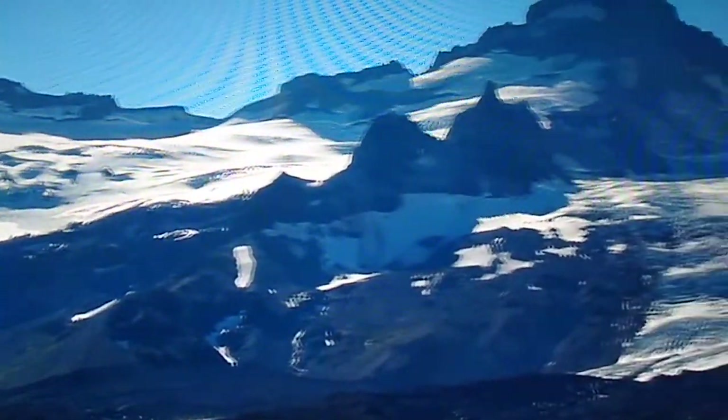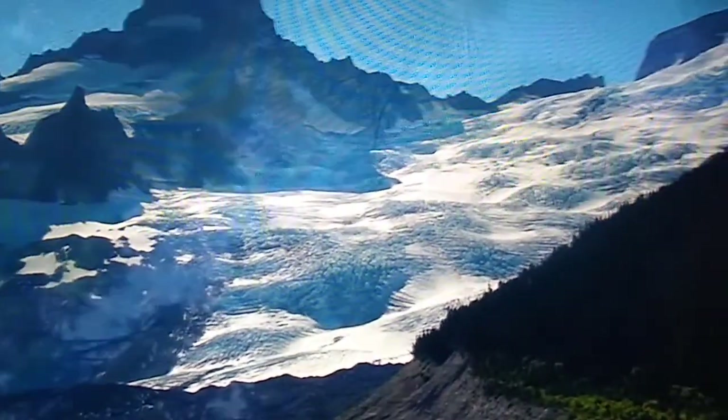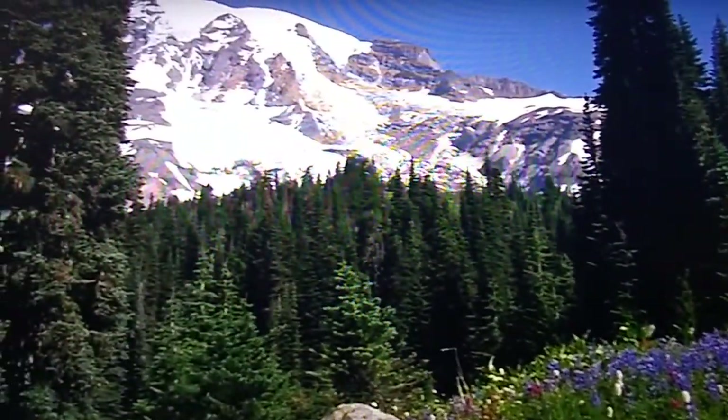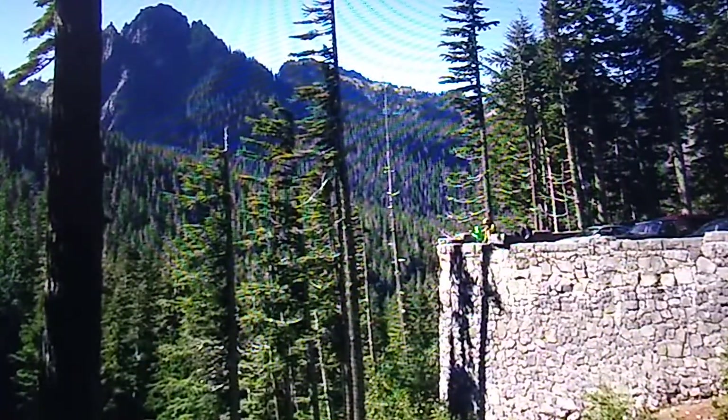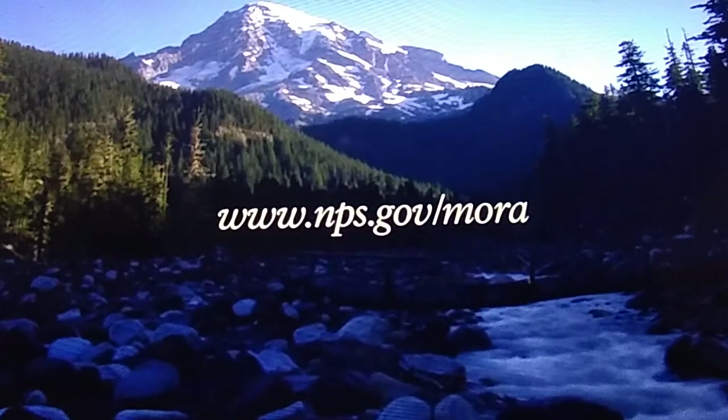Where will your next Mount Rainier adventure take you? Will you stand at the foot of a glacier, gaze up at an ancient forest canopy, or surround yourself with wildflowers? Will you hike to a waterfall, relax next to a subalpine lake, or will you stay for a while to enjoy the view? Plan your visit to Mount Rainier National Park by visiting the park website.